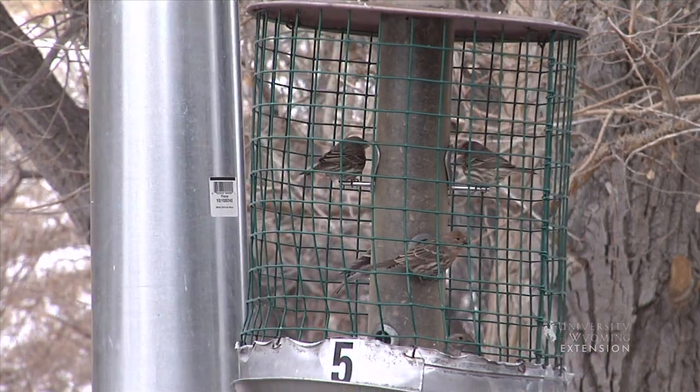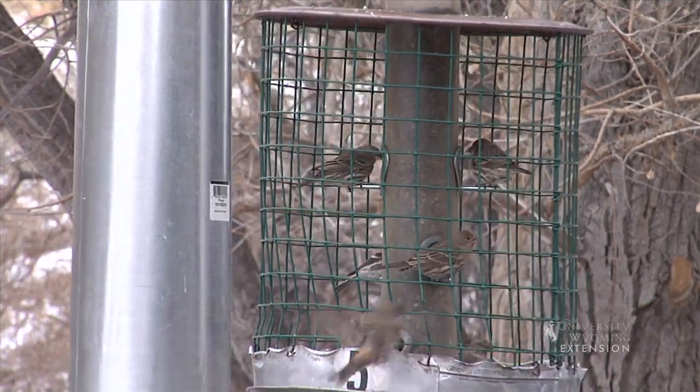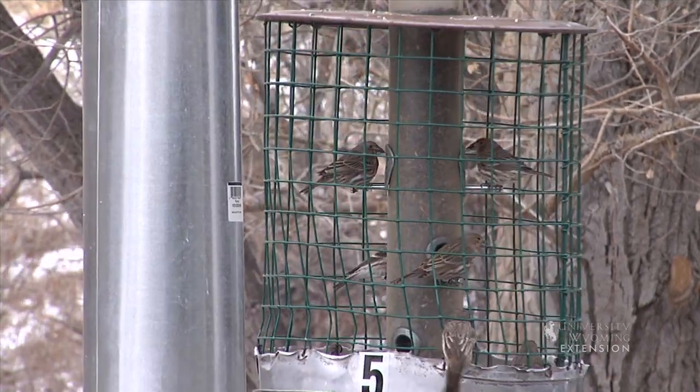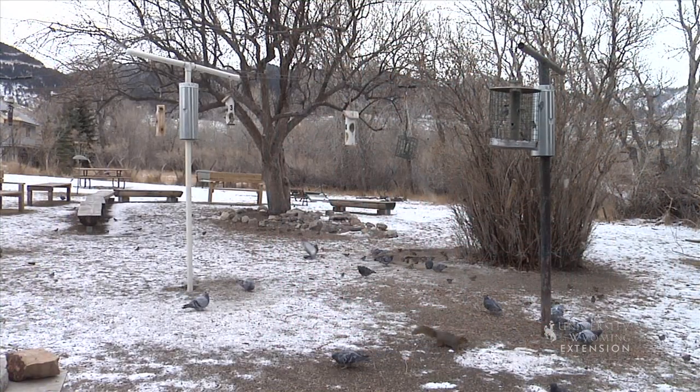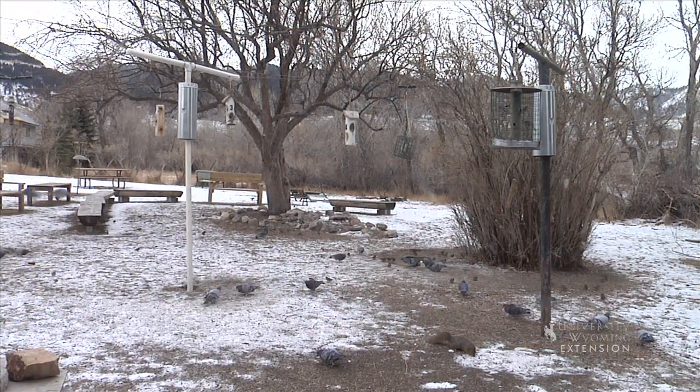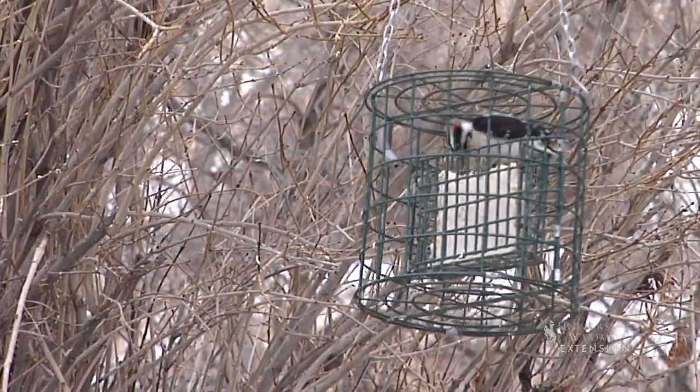These birds depend on high-fat and protein-packed meals to survive. Storing caches of seeds, growing more feathers, building up fat reserves, shivering, dropping body temperatures, and slowing metabolic processes are all ways birds adapt to our freezing weather.